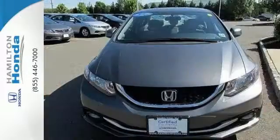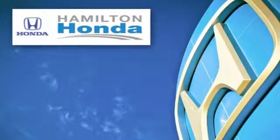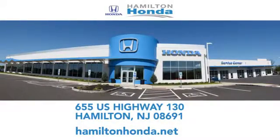Come see this capable 2013 Civic for yourself. At Hamilton Honda, our goal is to exceed your expectations each and every time you visit. Check us out online or stop in today. We're conveniently located at 655 US Highway 130 in Hamilton.